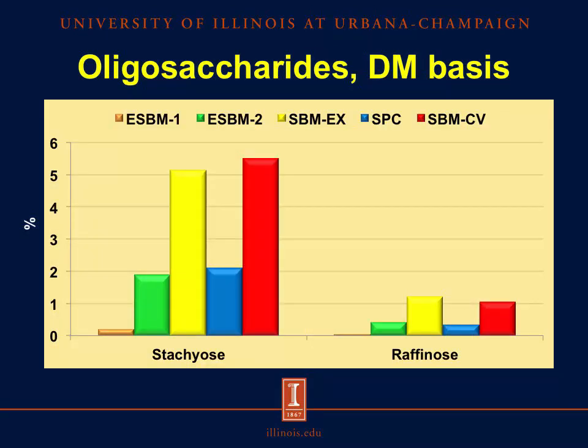Similarly, looking at the levels of oligosaccharides, we observe a decreased concentration of stachyose and raffinose in the first and second sources of enzyme-treated soybean meal. But again, enzyme treatment was not as effective in fermenting these oligosaccharides in the second source of enzyme-treated soybean meal compared with the first source of enzyme-treated soybean meal.